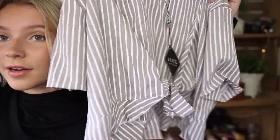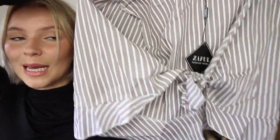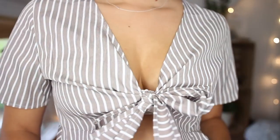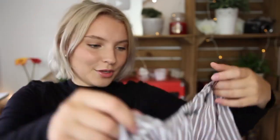The last thing I have to show you is a wrap top — take a shot every time I say 'cute' in this video, you will be on the floor! It's a short-sleeved, flowy tie top in a gray-brown and white color, which I really like. At the bottom it's got little frills, which are adorable. I got this one in a size medium.